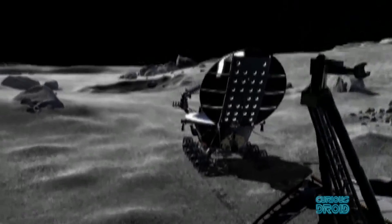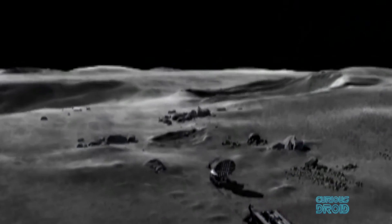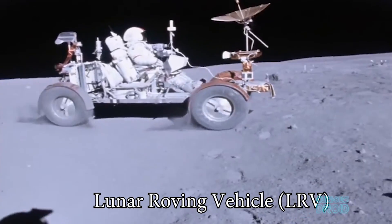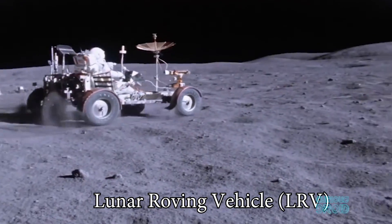In 1973, Lunokhod-2 went even further, exploring 39 kilometres or 24 miles of the moon in just five months. By the time Lunokhod-2 completed its exploration, NASA had proven their own very different solution for traveling on the moon's surface.